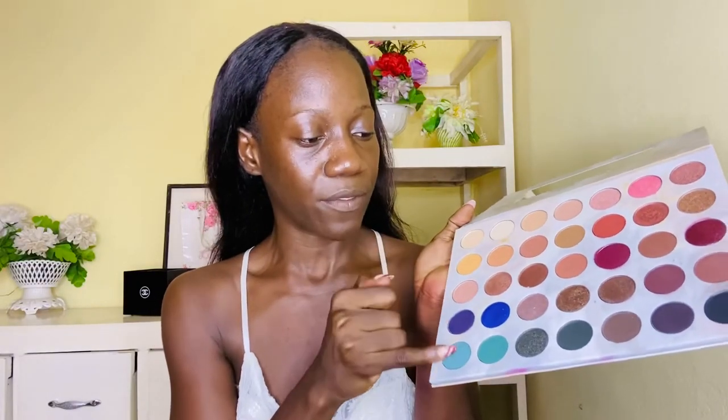Just look at how gorgeous the color is! It comes to 35 colors — tell me you don't need this collection to use throughout the year. You don't even need to get another one. It's really nice, sizeable, travelable, and it has lovely pink tones.